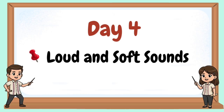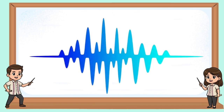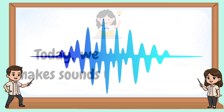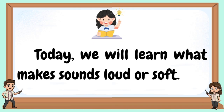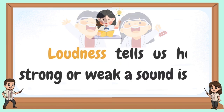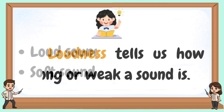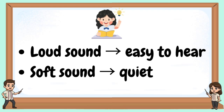Welcome to our day four. Loud and soft sounds. Which one is louder? Today, we will learn what makes sounds loud or soft. Loudness tells us how strong or weak a sound is. Loud sound is easy to hear; soft sound is quiet.